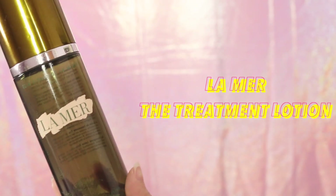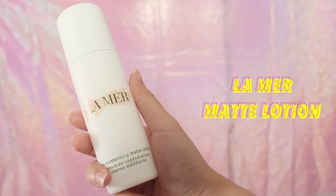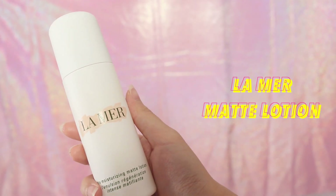Before applying makeup I will always prep my skin, so now I'm using the treatment lotion from La Mer to prep, hydrate and refresh my skin. I love using this product because it just leaves my skin feeling really soft and supple. After toner I'm going to use the La Mer moisturizing matte lotion to moisturize and hydrate my skin. It smoothens and refreshes my skin without leaving a trace of grease and it feels super weightless — perfect for those who have oily skin.